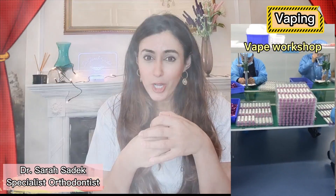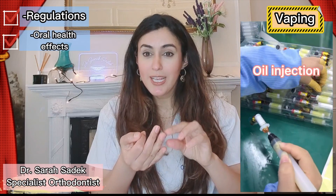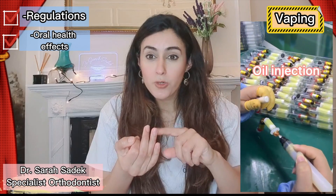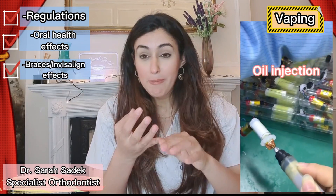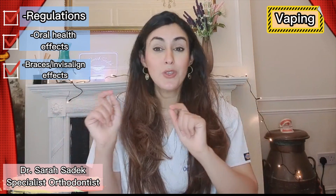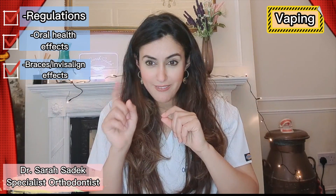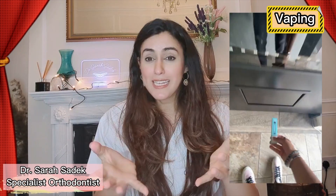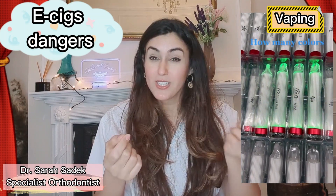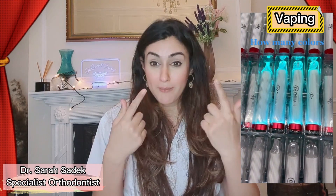Hey everyone, it's me Dr. Stara Svek. Welcome back to Smart Braces and Invisalign, a channel all about teeth and braces. In today's video I'm going to be covering everything you need to know about vaping, and crucially I'll be discussing three chemicals in e-cigarettes and their effects on oral health. I'll also be talking about vaping and its effects on braces and Invisalign, so do make sure you stay tuned right until the end. So let's take a closer look at the components of e-cigarettes and possible dangers associated with them, particularly in relation to our mouths.